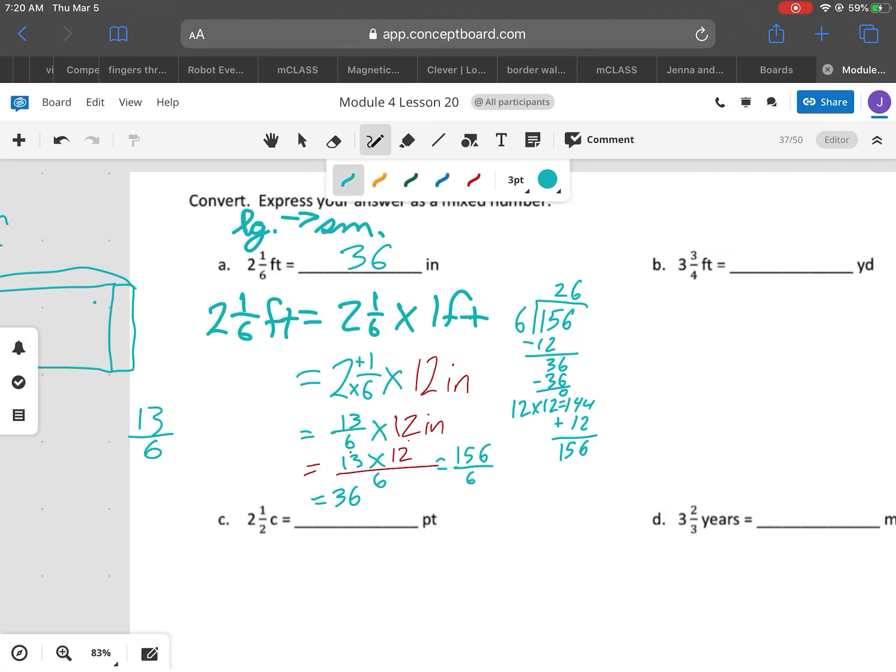Now let me show you the faster way. We have our 13/6 times 12 inches. You can cancel: 6 divided by 6 is 1, and 12 divided by 6 is 2. And 13 times 2 gives us 26 inches. I always check my work. That makes sense because 2 feet equals 24 inches, so my answer has to be greater than that.